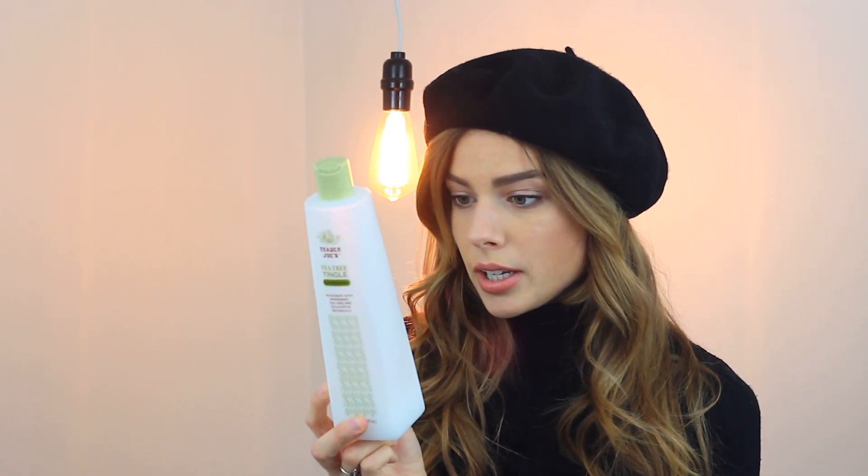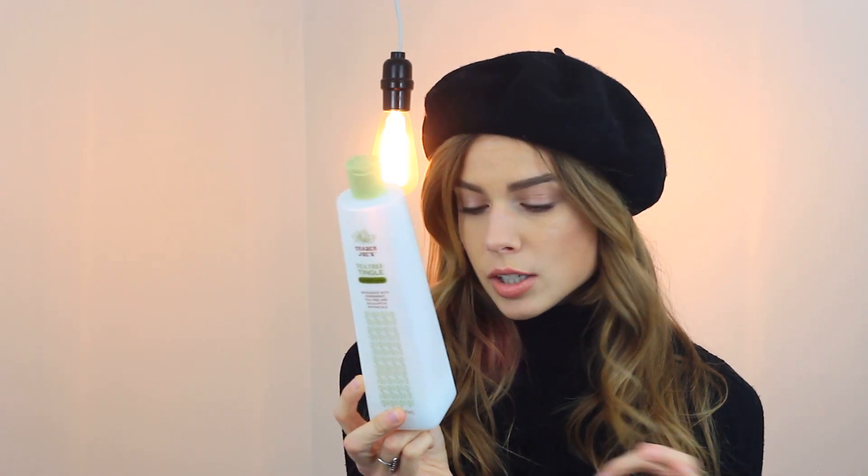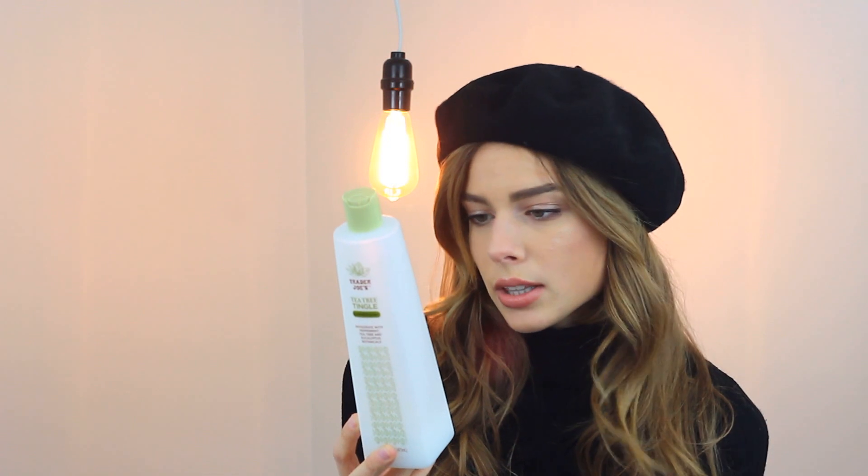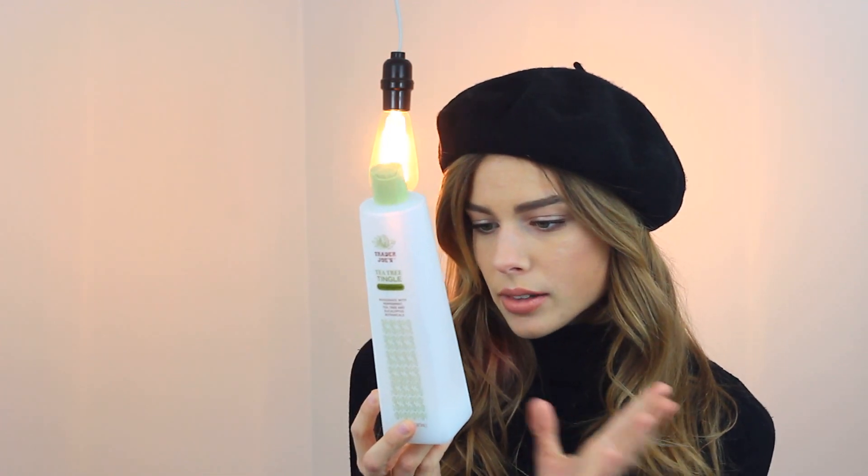Sometimes I also use the Trader Joe's Tea Tree Tingle Conditioner. This stuff makes your hair really soft and there's hardly anything other than herbal things in it. It's awesome — I did not expect it to make my hair so soft. It doesn't seem to leave any kind of residue or anything like that, so I love it.